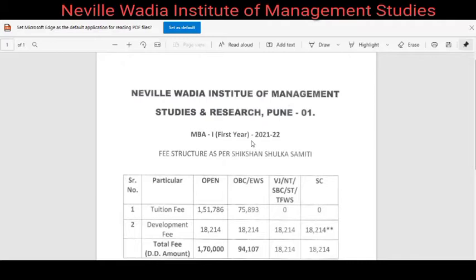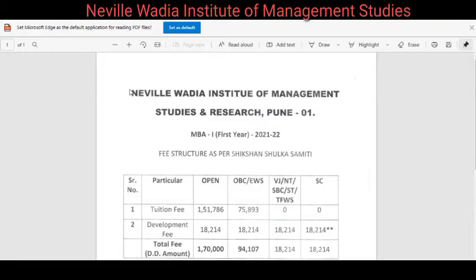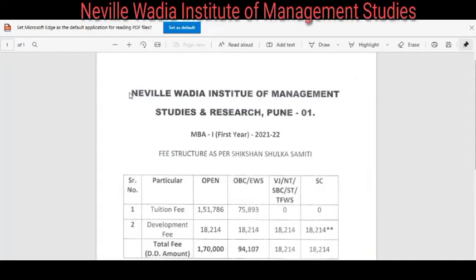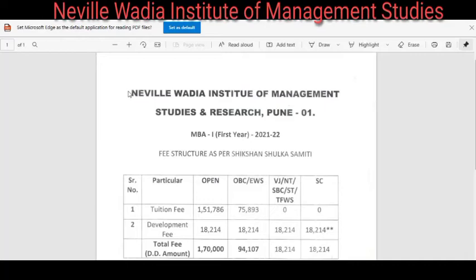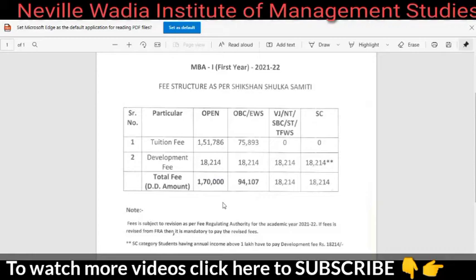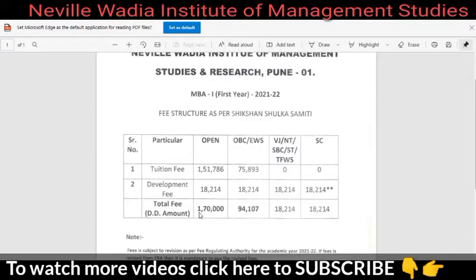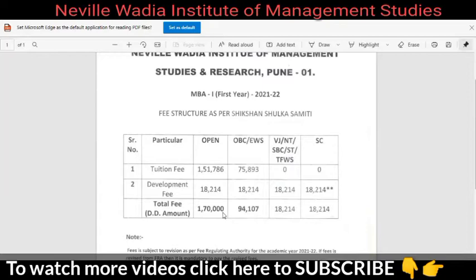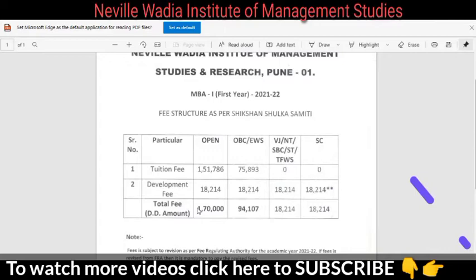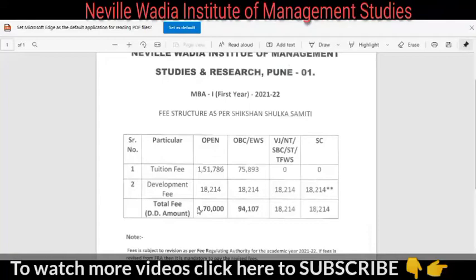Talking about the fee structure — it is quite reasonable and, from a return-on-investment perspective, quite low. If you have an average score in MHT-CET or MAHCAT and want to pursue MBA in Pune, this is the second-ranked option after PUMBA and Indira. The first-year fee is approximately 1,07,000 rupees, and the second year is again 1,07,000, making a grand total of around 2,14,000. For OBC it is approximately 94,000, and for SC/VJ-NT categories it is around 18,000 — very reasonable compared to the placement package offered.